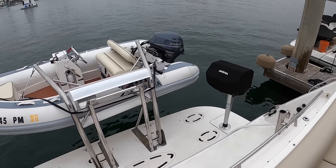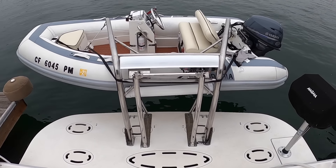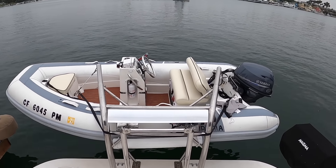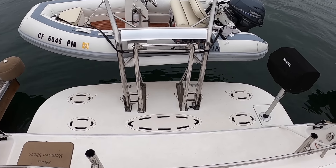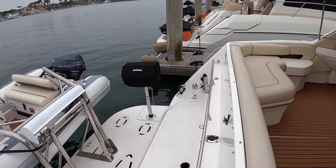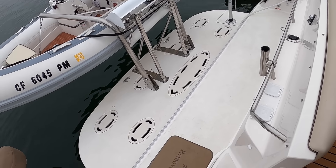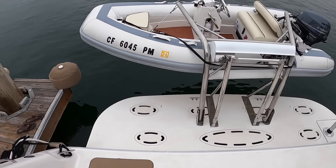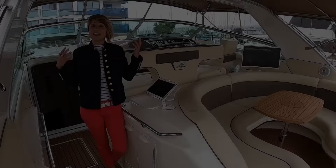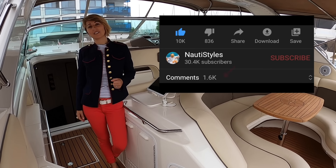Another cool feature the owners did is they custom-fit a davit system onto the swim platform, which really frees up space in the back. It gave them the opportunity to put a barbecue there, and there's still a massive open space on the swim platform, which is fantastic. Look at that view — a slip on the main channel doesn't hurt either. This completes our tour of the 1994 Sea Ray Sundancer 500.